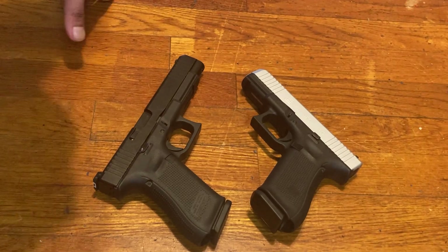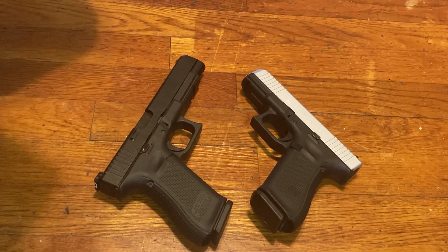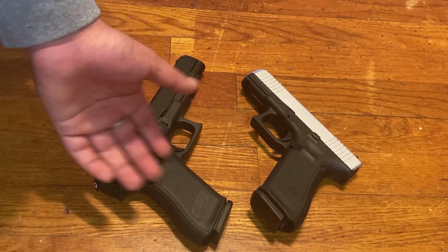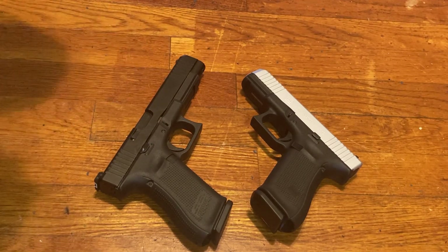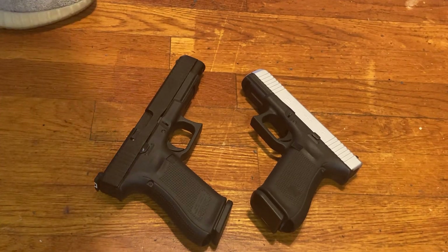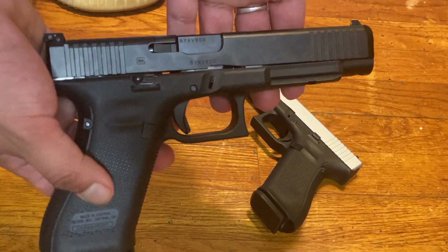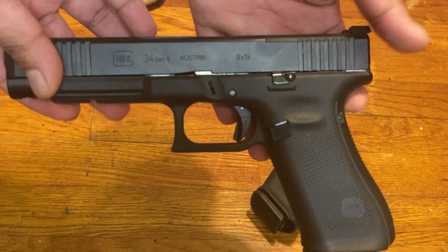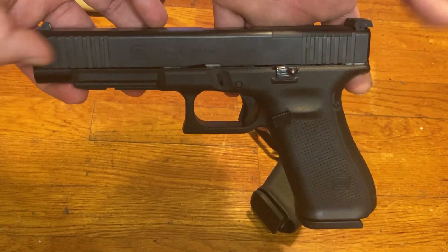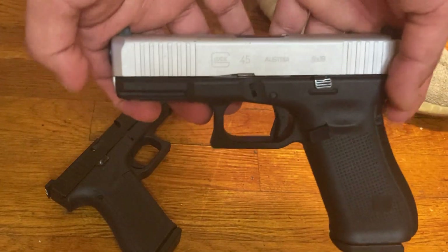It depends on what you already have. If you already have a concealed carry gun, you might prefer the 34. If you already have a range gun, you can go for the 45. But it's up to you — it's your choice. Let me show them off one more time — the 34 and the 45.